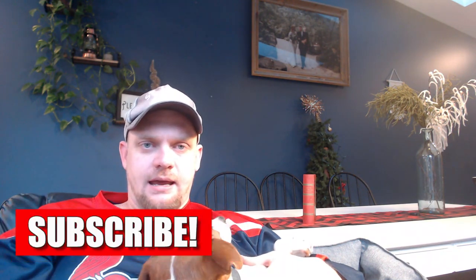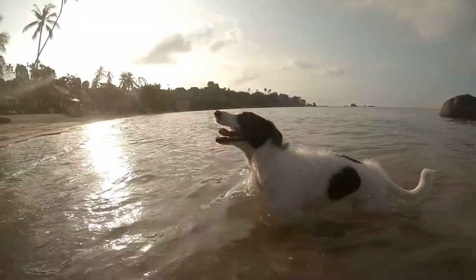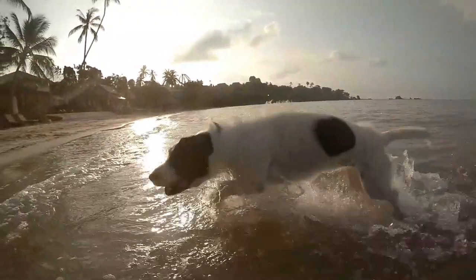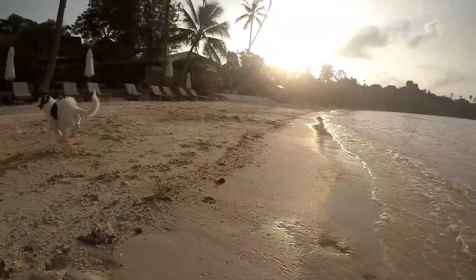Exercise number five is swimming — great if you enjoy getting out on the lake, boating, or camping. As long as you socialize a Jack Russell to water early, they're not bad swimmers and will enjoy a pool or open water. You can play water fetch or water games. If they've never been around water, take it slow. You can invest in a doggy life jacket for safety. Swimming is a great full-body workout that keeps them happy and healthy.